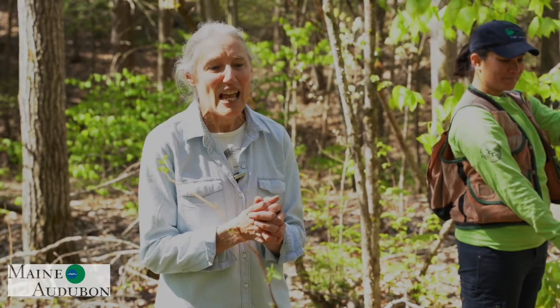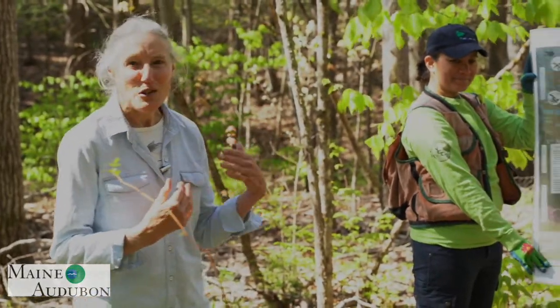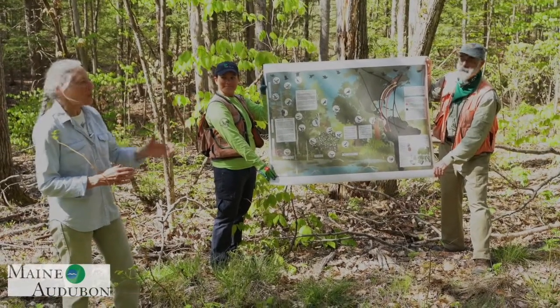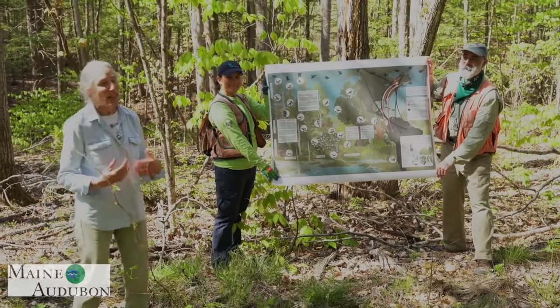Welcome everybody. My name is Sally Stockwell and I am happy to have you here with us today to learn about Forestry for Maine Birds. I have my wonderful partners here with me today: Amanda Mahaffey from the Forest Stewards Guild and Andy Schultz from the Maine Forest Service. I'm Sally Stockwell, Director of Conservation at Maine Audubon.